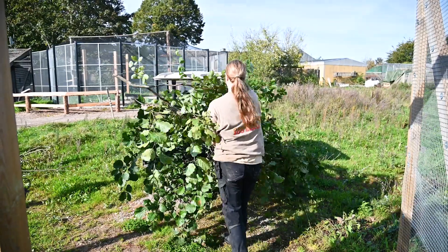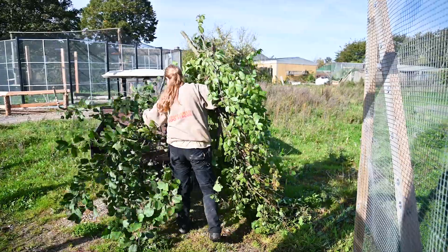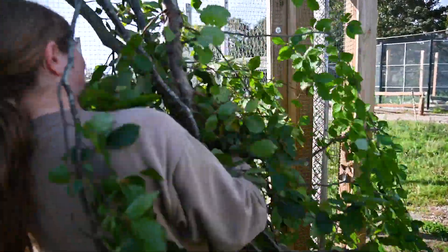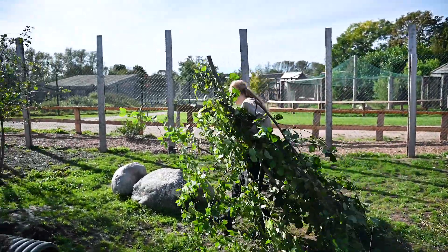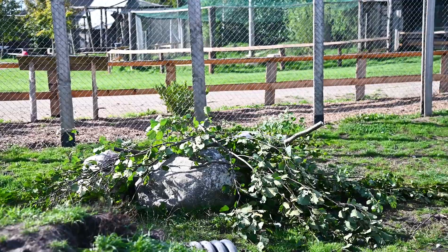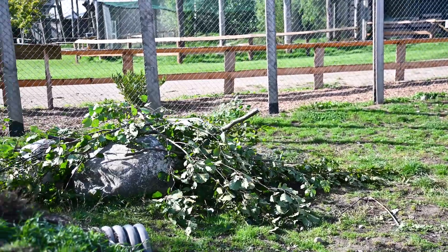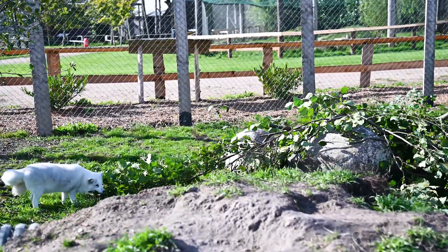What are they doing with the branches? Well, the bigger branches can be used like a small hiding space or some shade in the sun. The foxes also really like to chew on the branches and the leaves, and they'll even play with them sometimes. So they can be used for many things — it's like an enrichment. Yeah, it is.